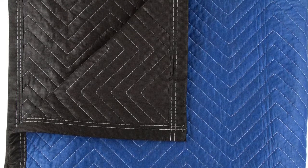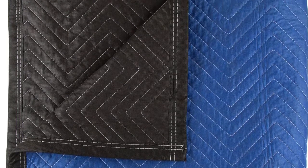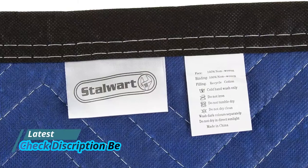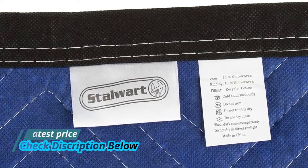Use this moving blanket to cover furniture, appliances, and radiators while doing home improvement projects. It's also handy to pad moving boxes when shipping fragile items.